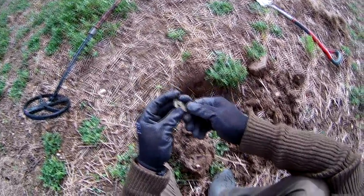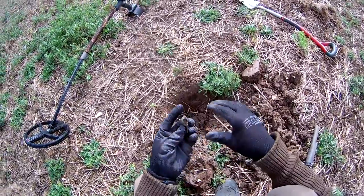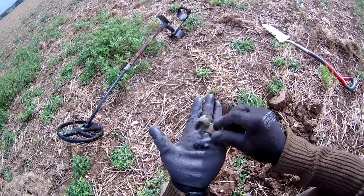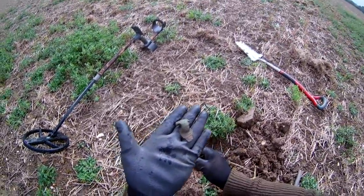Something decorative maybe. I don't know what it is. There's a hole or something through there. I don't know, folks — it's something. I'm guessing it's not a heck of a lot, but I'm often proven wrong.